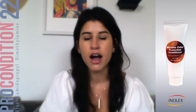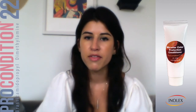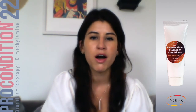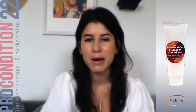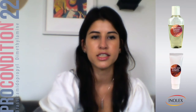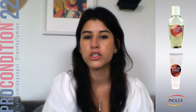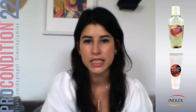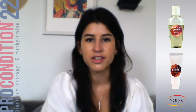On sustainability, Pro Condition 22 itself has so many great features besides its performance as a conditioner. We use an interesting manufacturing process that really streamlines the reaction, saving carbon emissions in manufacturing. It's also readily biodegradable and non-toxic to aquatic life. It's 83% bio-based content, and it yields a shampoo that is 82% bio-based and a conditioner that is 100% bio-based. So you really can get high naturality as well as great performance from that ingredient and the other technologies at play here.